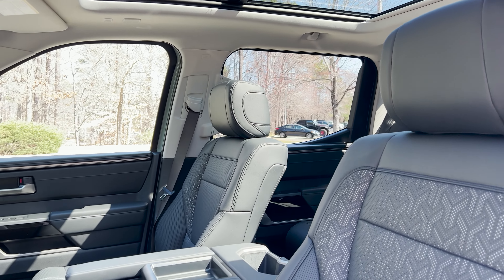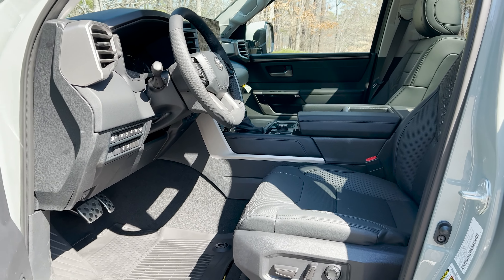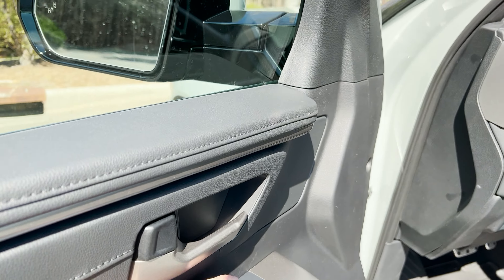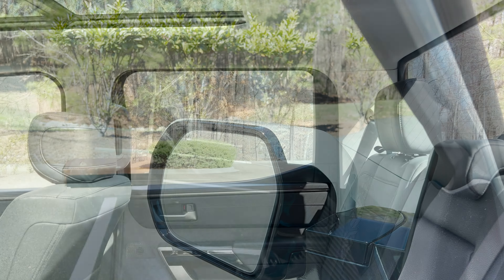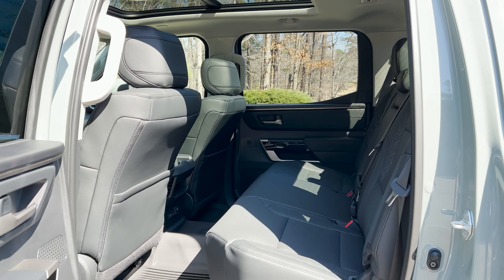Take a look at the interior — the power driver seat, power folding mirrors, memory seats, and plenty of room in the backseat.